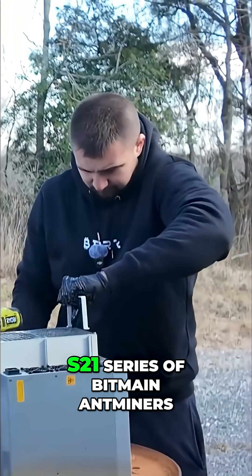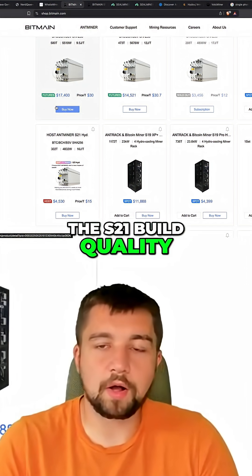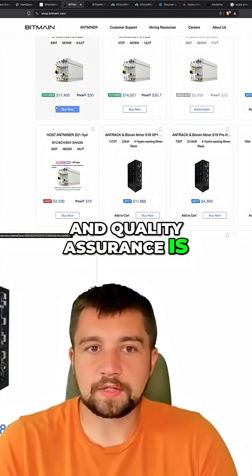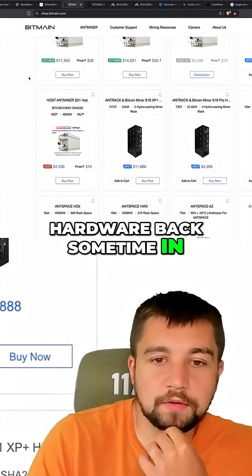I've personally had an awful experience with the S21 series of Bitmain Ant Miners. The bottom line is the S21 build quality and quality assurance is absolute trash from Bitmain. And I hope that I can get my hardware back sometime in the future.